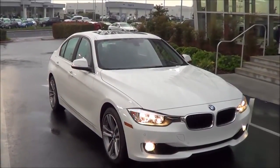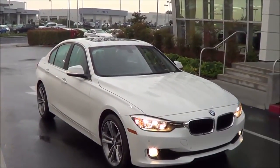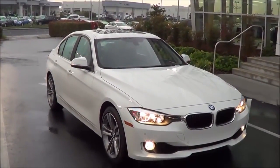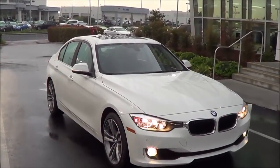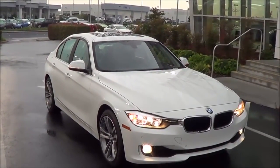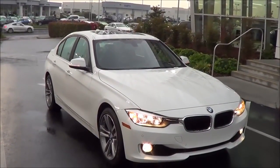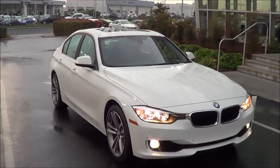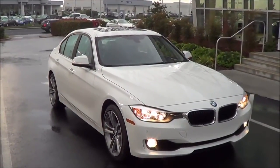Competitors of the BMW 3 Series in the sports sedan class include its German competitors the Mercedes-Benz C-Class and the Audi A4, its Japanese competitor the Lexus IS, and its American competitor the Cadillac ATS.